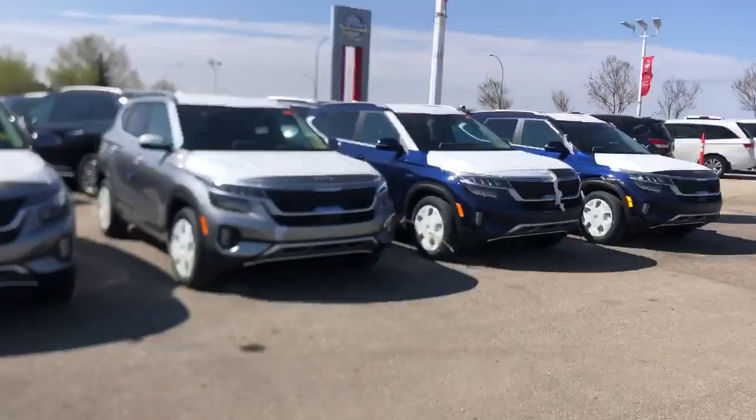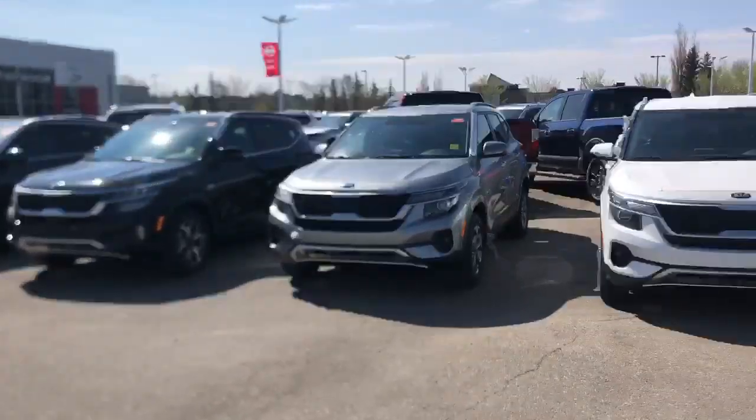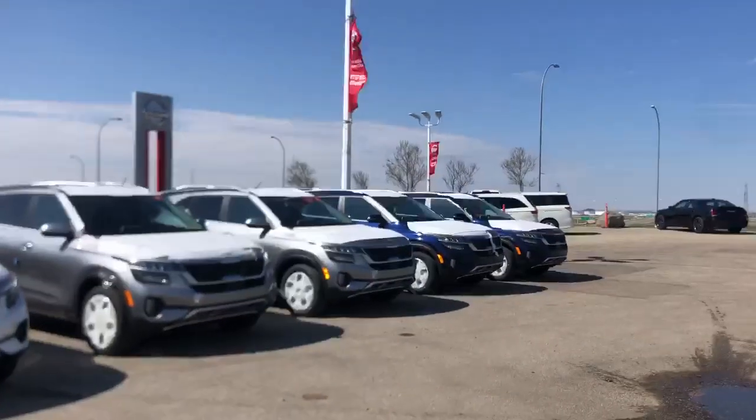LX front wheel drive, all wheel drive, EX, EX Premium, and SX with the turbocharged engine. So there's lots of available options here for you.